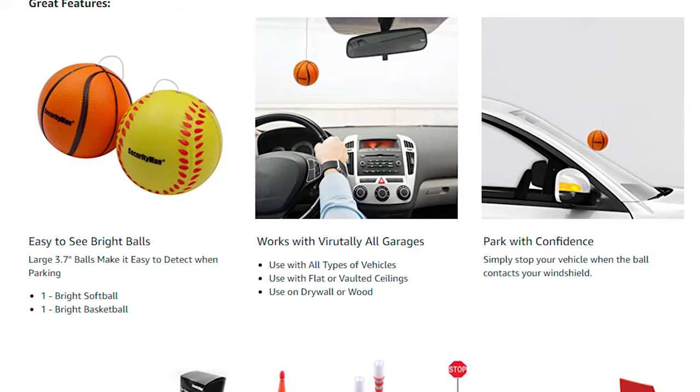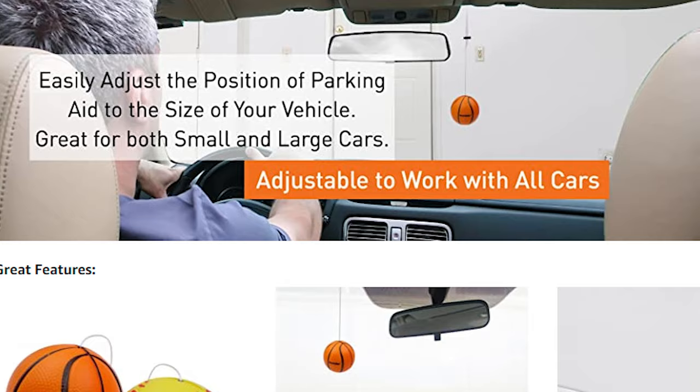Now, there are a bunch of commercial solutions to help with this problem. You've probably seen the balls hanging from a ceiling — you hang that from the ceiling and put it in a place where it's going to bump into your windshield when you're in the right spot. That can work okay, but then you have a ball hanging in the middle of your garage, and when you walk through, you're going to whack your head into it.